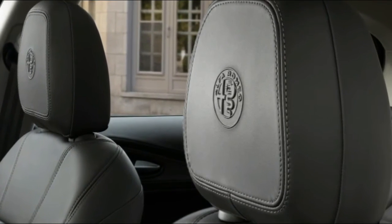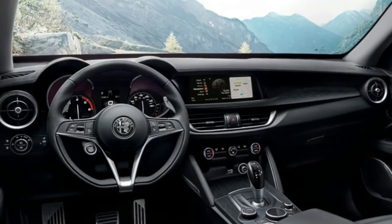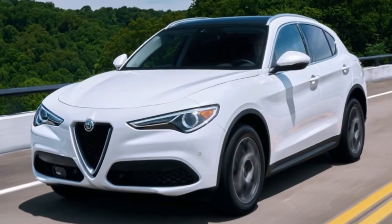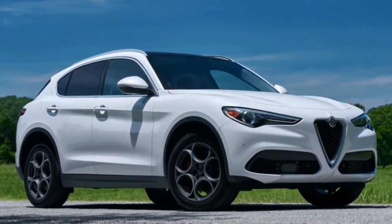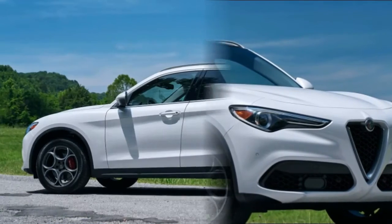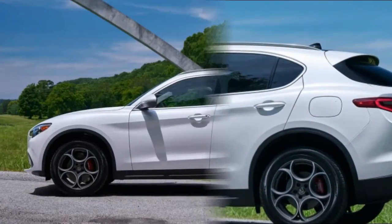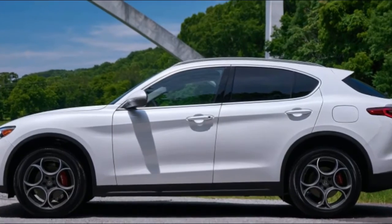Sharing the Giorgio component set of the Alfa Romeo Giulia sedan, which we have loved in both base and Quadrifoglio editions, the Stelvio rides on the same 111.0-inch wheelbase but carries 1.5 inches more in overall length and about an inch more in width. Although the Giulia rightly feels like a member of the compact sedan segment, the Stelvio carries the substantial heft of a larger crossover without losing any suggestion of a compact's nimbleness.